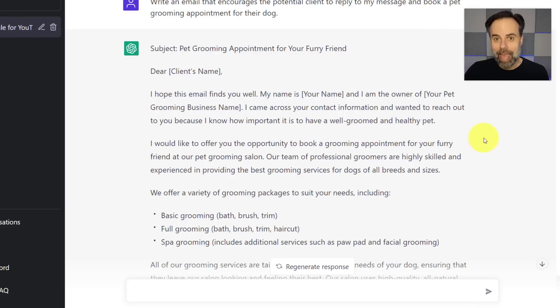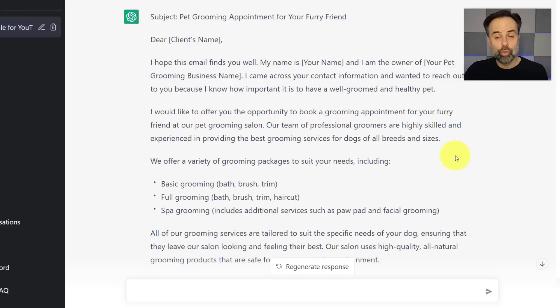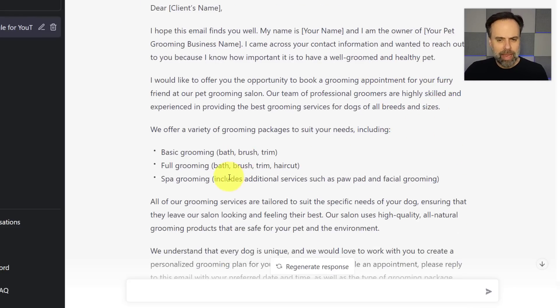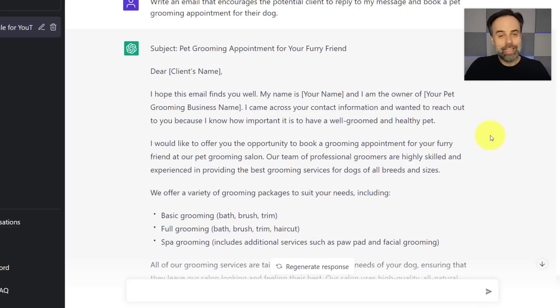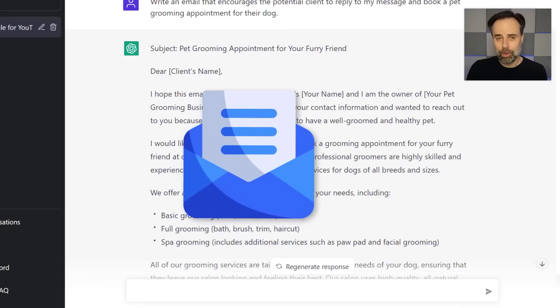Even with such little detail as a pet grooming business, look at all the descriptive language it's used — including different breeds and sizes, 'well-groomed and healthy pet,' 'basic grooming,' 'spa grooming,' and 'we know how important it is for your pet and their environment.' It has taken limited knowledge and produced something fantastic, which I can now massage, make some edits, fill in the blanks, and be ready to go.